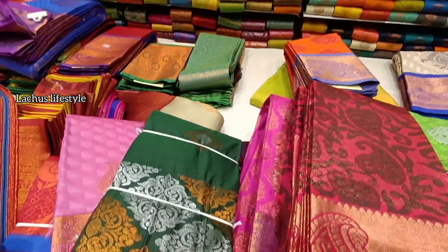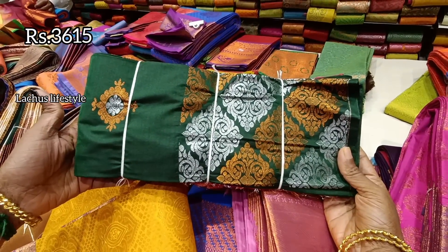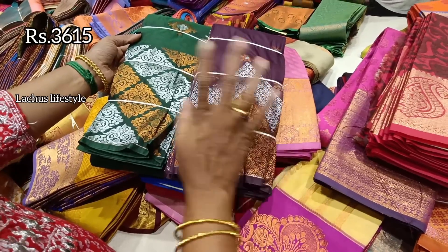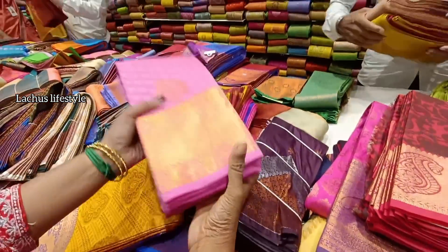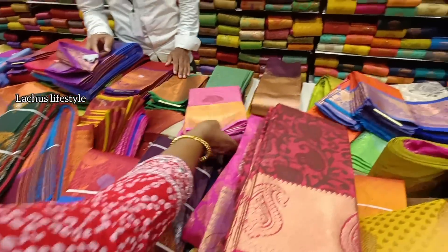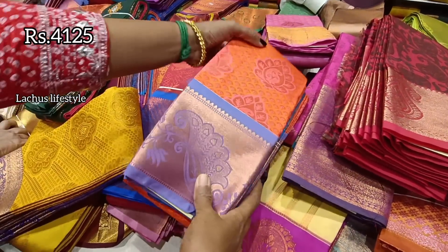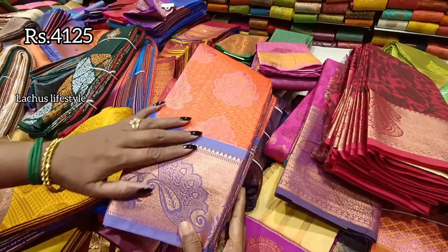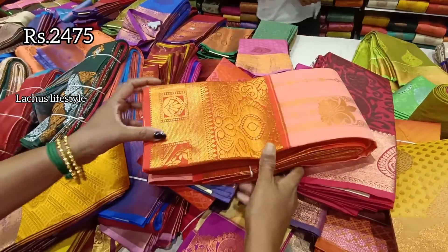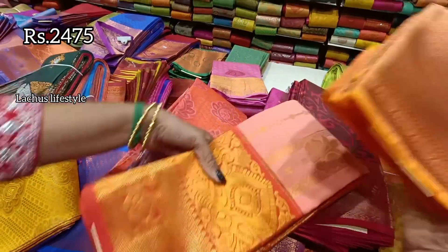This is a mango design — a new design with silver and copper merge. This is ₹3,615. This color tone comes in 15–16 colors. This is in the ₹2,400 range — about 3 to 5 pieces available. This is a gifting color with a unique border and saree design at ₹2,475.